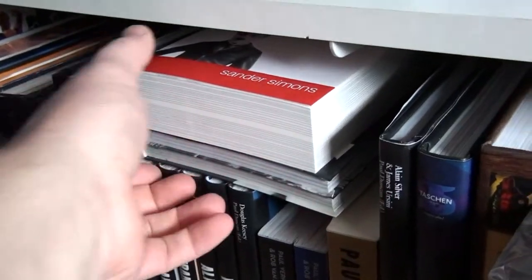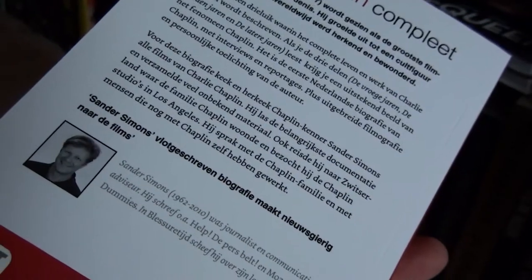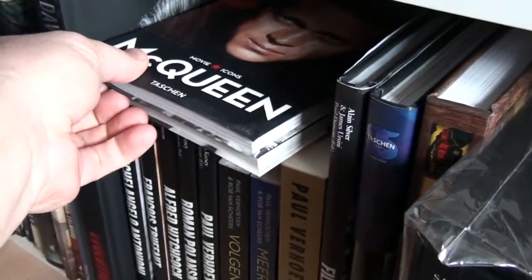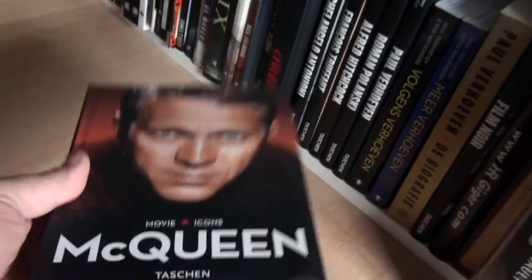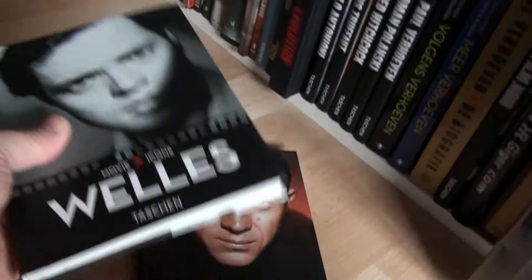The next one is Charlie Chaplin Complete — I bought this recently and still need to read it, looks very, very good. Then you have these smaller Movie Icons books — this one is on McQueen and this one is about Orson Welles.